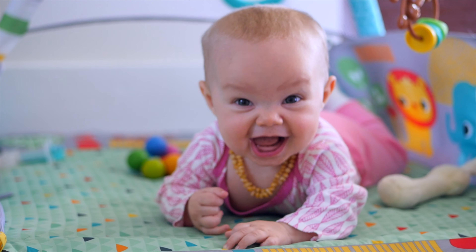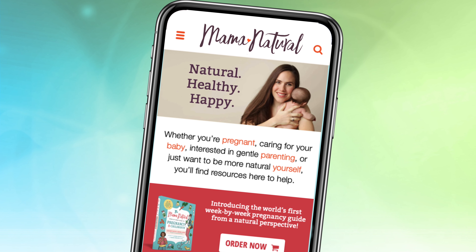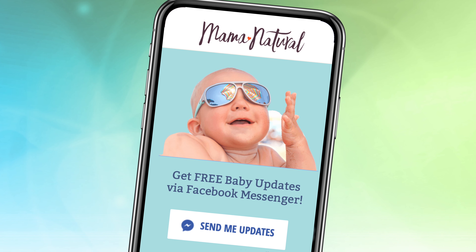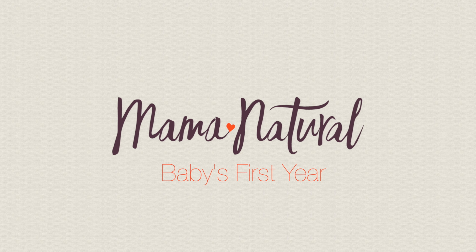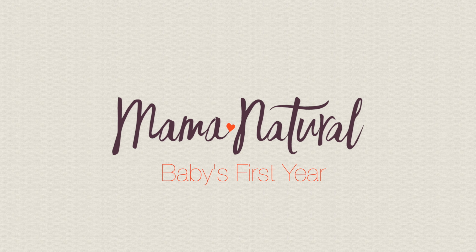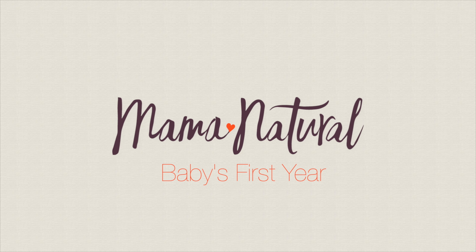Hi, I'm Jenevee Holland, also known as Mama Natural, and this is my third baby Faith. Together we'll be taking you through baby's first year, so be sure to sign up for your free updates at mamanatural.com or subscribe to my YouTube channel. Thanks so much and we'll catch you next week.